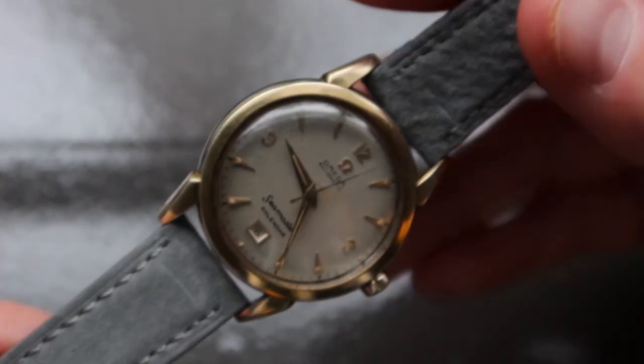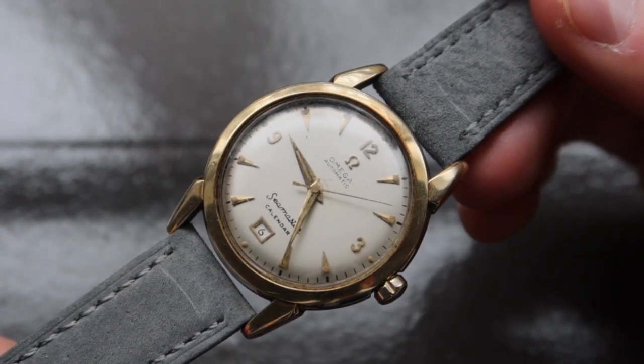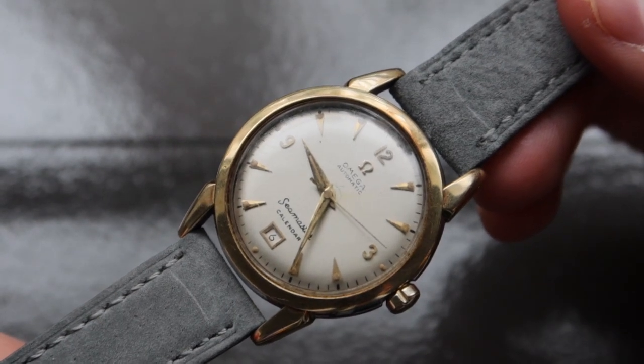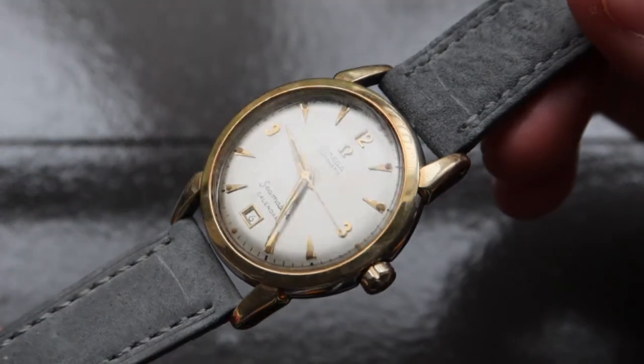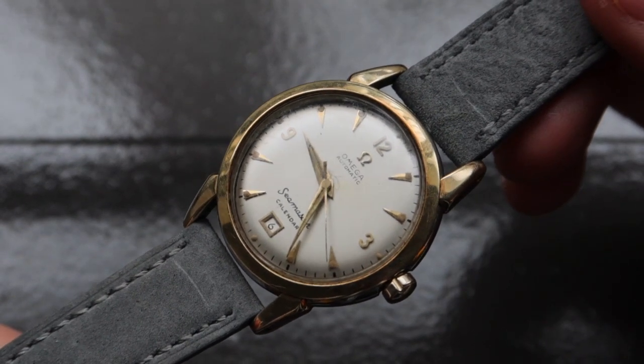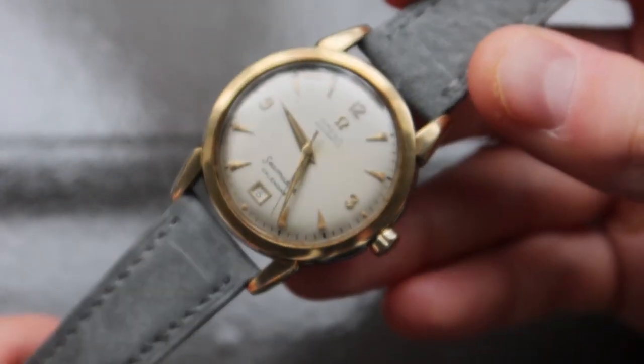On to the main event: the date window. The date window is framed by a gold frame. The earlier versions of the 26-27 featured a square date window. In 1953, Omega changed the window to feature a trapezoid shape. This version of the reference has one of the square date windows.